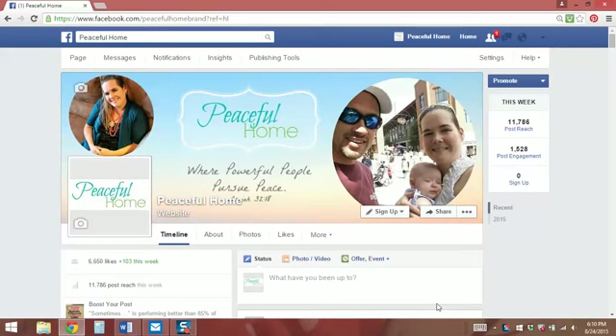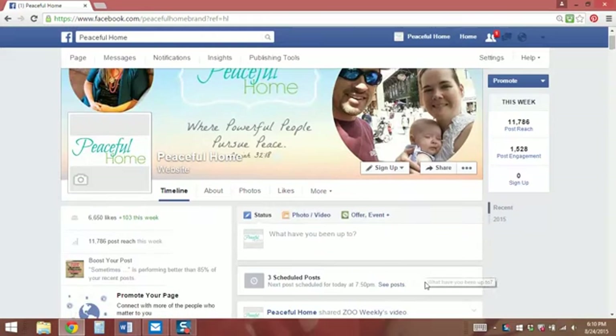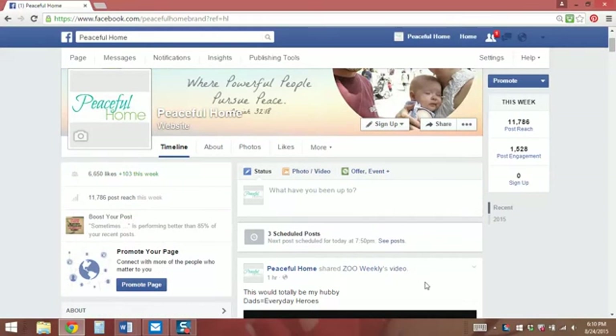Hey! Lizzie Smiley here with a how-to Facebook video for you today. What I'm going to show you how to do is how to pin a post to the top of your Facebook page.